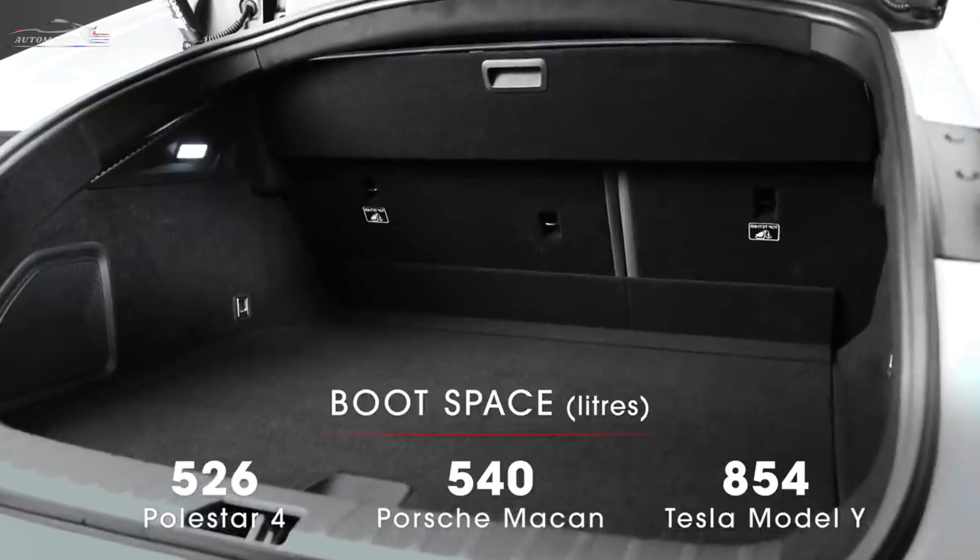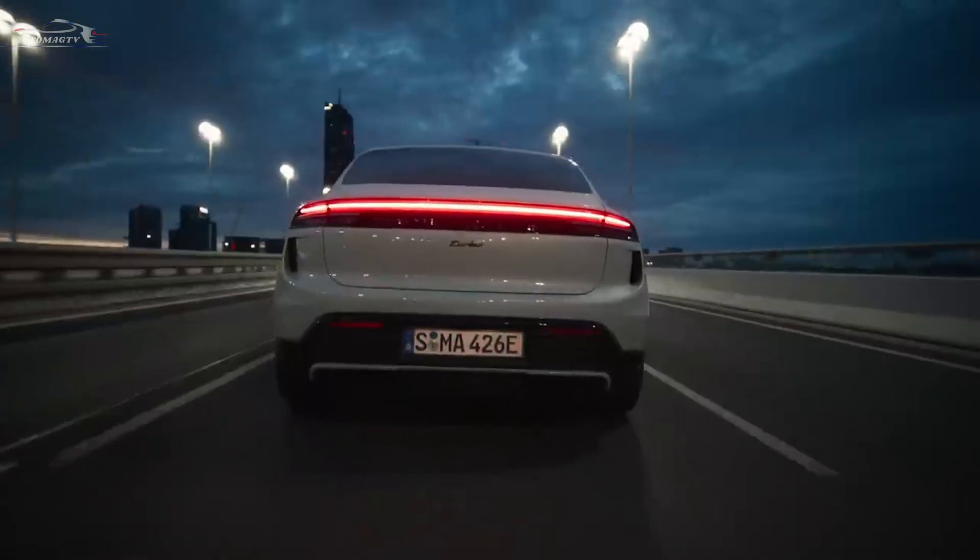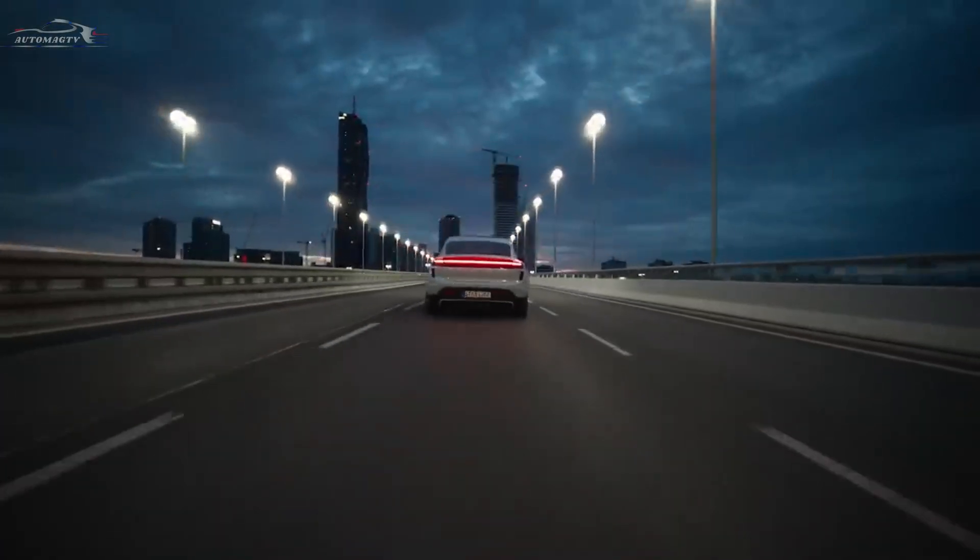It is driven by one or two electric motors, each producing 200 kW, 272 HP, and 343 Nm of torque.